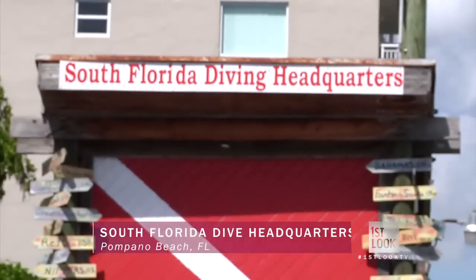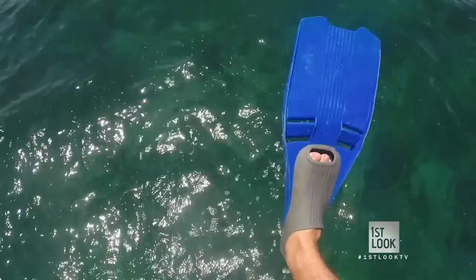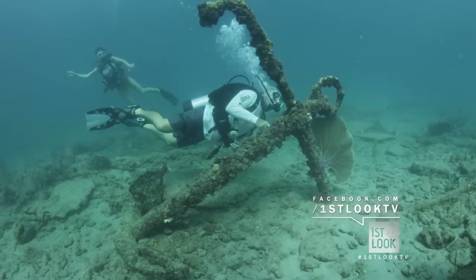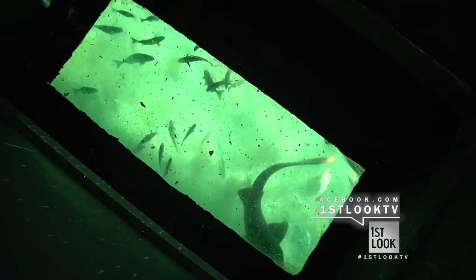Hey Joe, nice to meet you. Tell me more about what you do here at South Florida Diving Headquarters. Our company mission is to make diving more accessible to all different skill levels. We have snorkeling, we have shallow dives, we have deep wrecks out here that we dive on, and if you don't want to get your hair wet, we've got a glass bottom — you can watch all the action right from the surface.